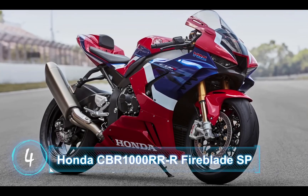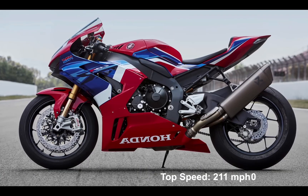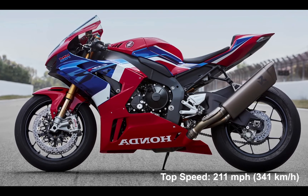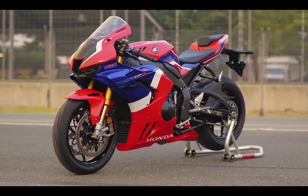At number 4, we have the Honda CBR-1000RR. This has a top speed of 211mph or 341 km/h, and this is how the exhaust sounds like.